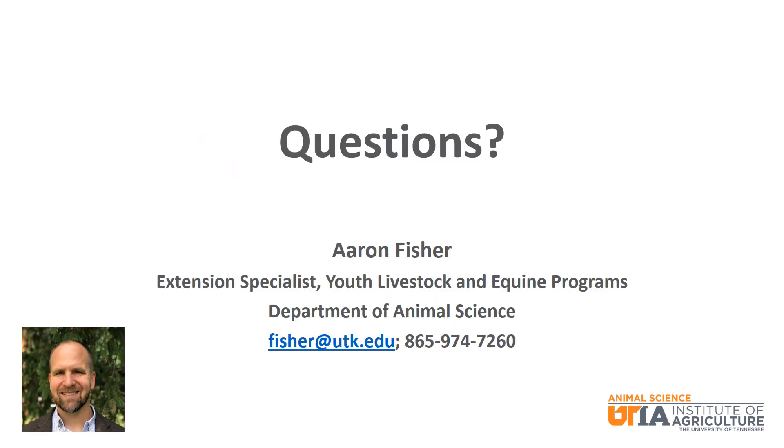That wraps up our discussion of common feedstuffs for beef cattle. Please recognize that there are many more feedstuffs that are fed to beef cattle, as well as more types of nutrients than what we discussed today. I wish you the best of luck as you progress through your beef cattle project.